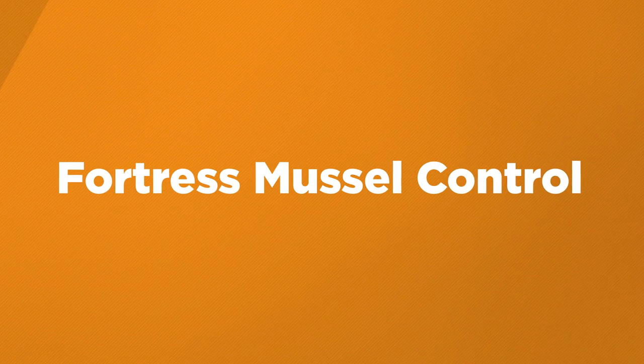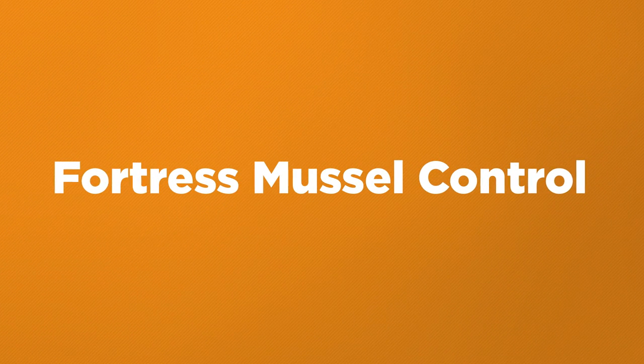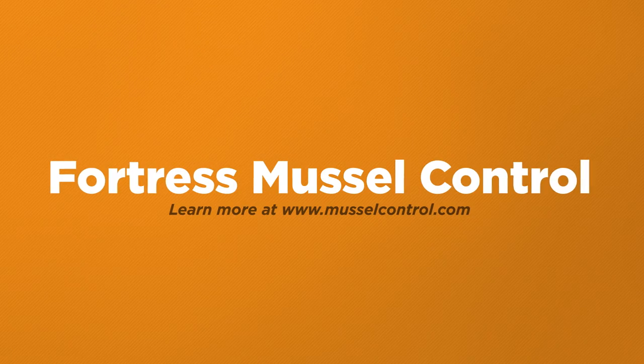Start protecting your water intake system today. Fortress Mussel Control is the right solution for you. Learn more at MusselControl.com.